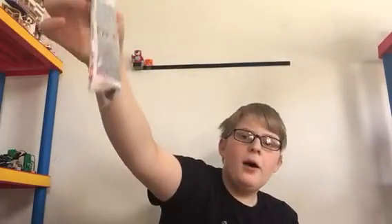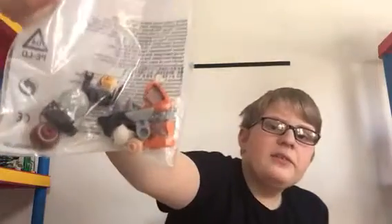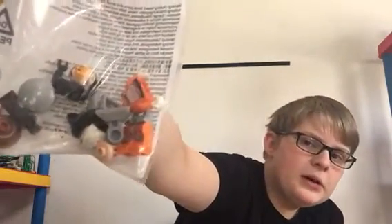Hey guys, BuildingHawk here. Welcome back to another video. Today I'm going to be building the minifigures that Battlefield Bomber sent me. This is super cool. I'm going to go ahead and pour them out and build them.